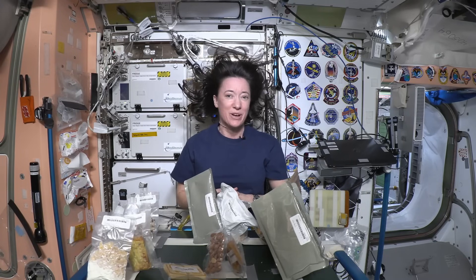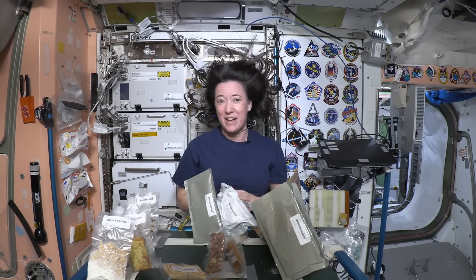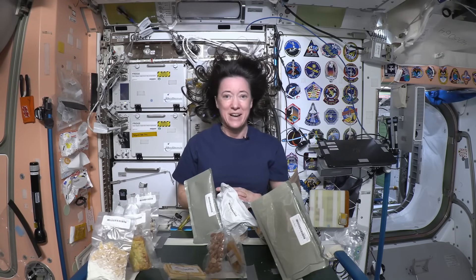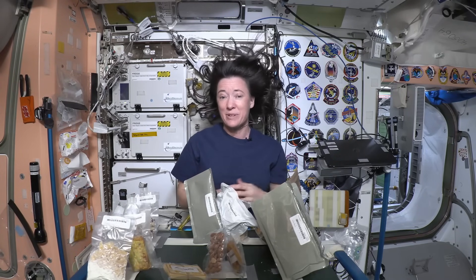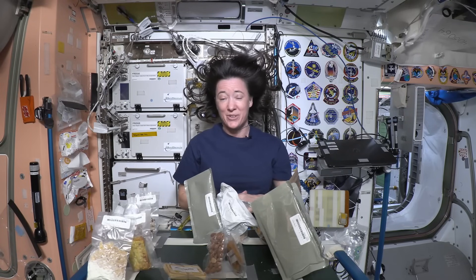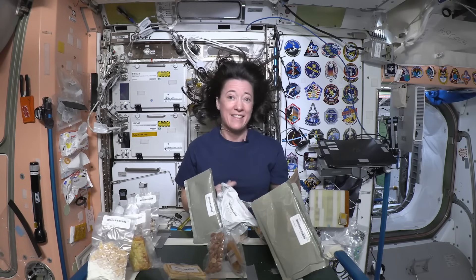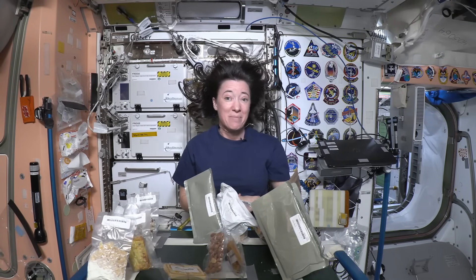We do crave favorite foods from home. Some of the things I was able to bring with me are my favorite kind of peanut butter and some of my favorite chocolate bars, so it's fun to enjoy those. My husband and my son will send up some of my favorite candies, and it's fun that we can have the same thing — they have it on the ground and I have it in space.